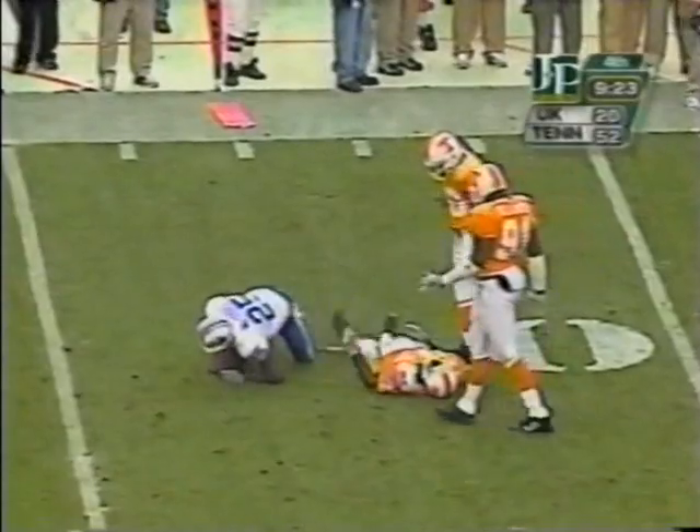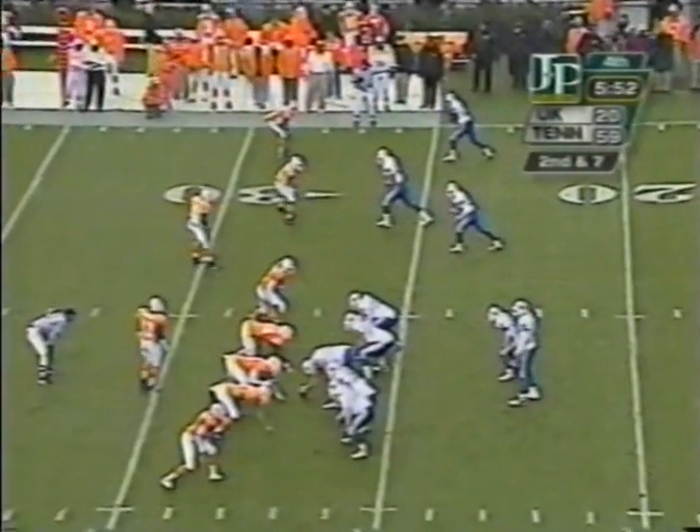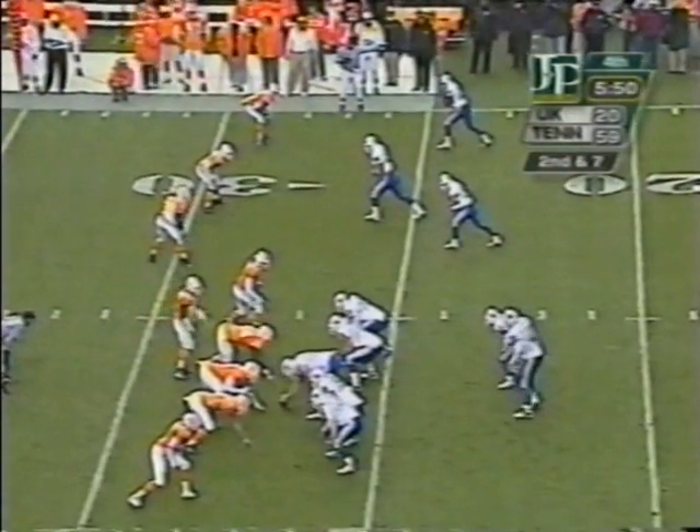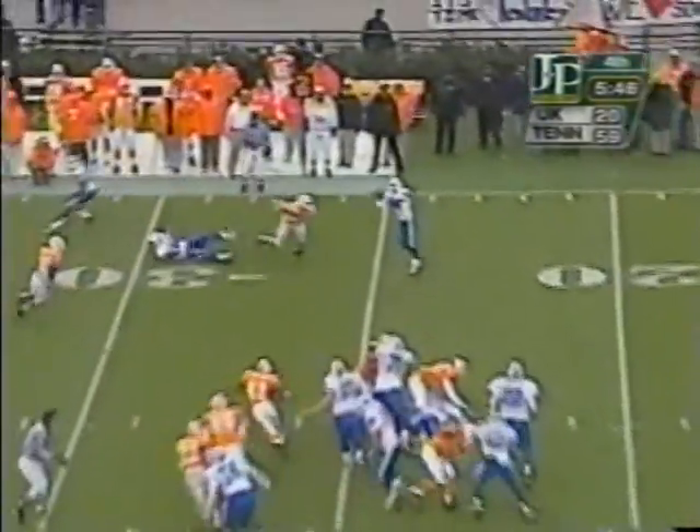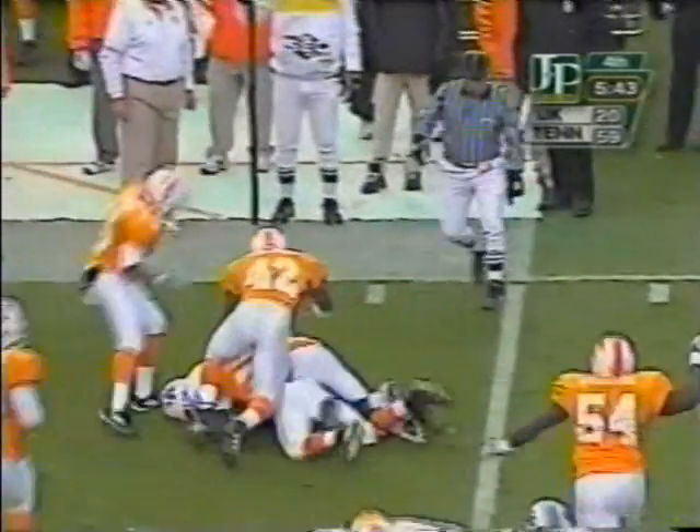Pass is caught by Quinton McCord — first down. Time to reevaluate. Don't worry about next year — he's got plenty of talent coming back in 2001, especially on offense. He's got some firepower. Kentucky reads that extremely well. Some firepower, yes — there is some firepower.